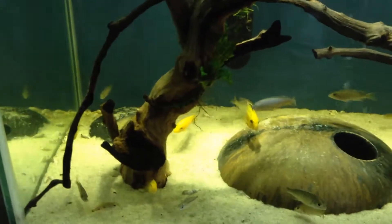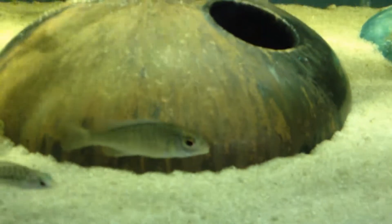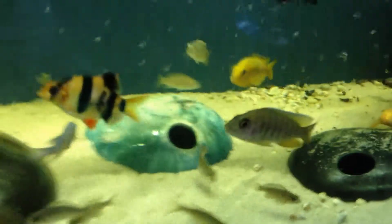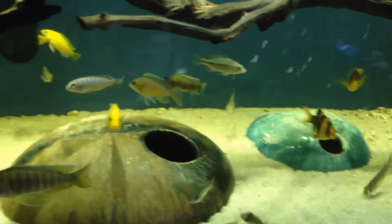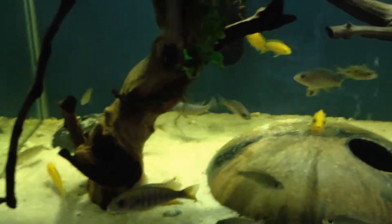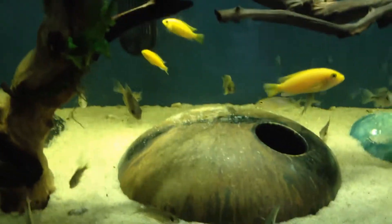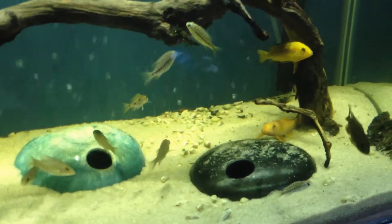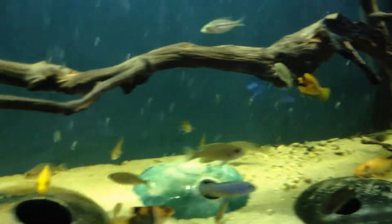And honestly, after I got them, I fell in love. These guys are amazing. They're so much fun. I have people ask me all the time, are you ever going to do saltwater? Are you going to do discus? And it's like, I have so much fun with African cichlids that I just don't know if I want to go any other route, honestly.